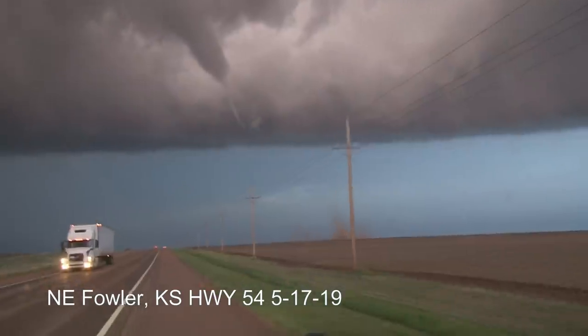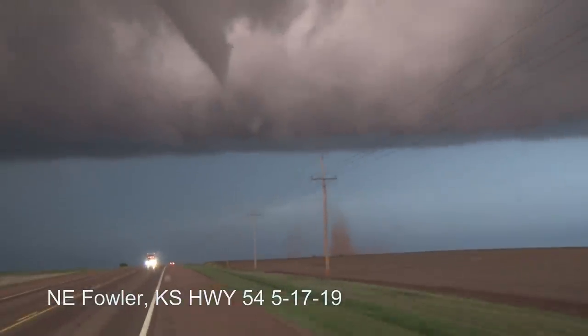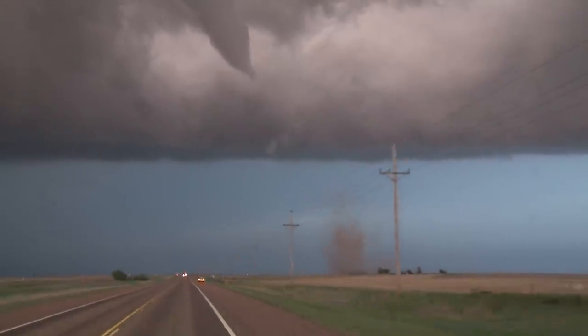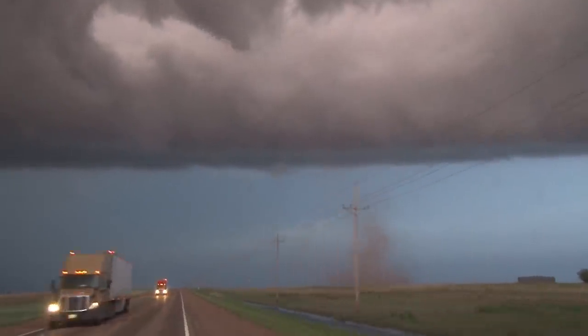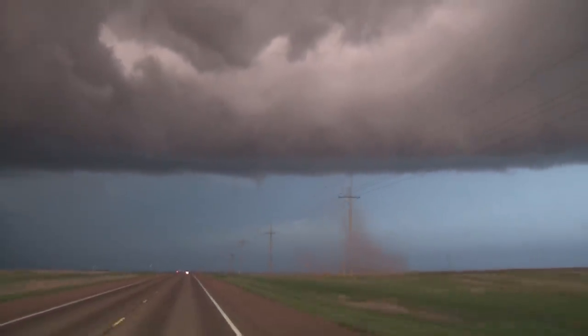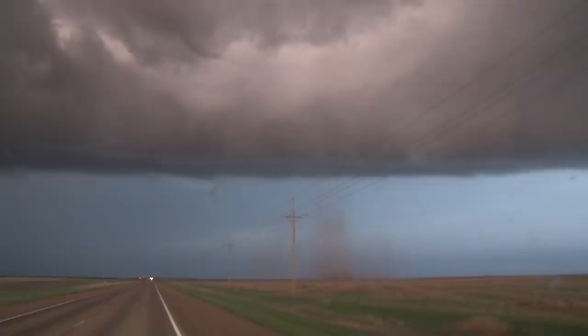Oh look at that, the condensation's coming down. This thing is going to cross the road right in front of us! The funnel is still rapidly rotating. Here we go, we're getting up really close now. There it is with the green cloud — look at the funnel, it's roping, turning into a rope! I wish it would go all the way down so you can see it in the ground. Wow, look at that.